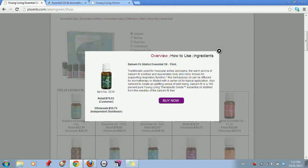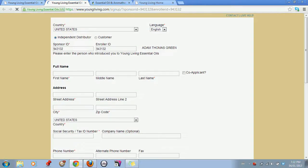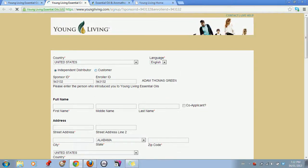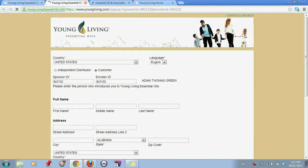Everything has a Buy Now button, and when you click it, it takes them through to the member enrollment page, which gives them the option of whether they want to enroll as a distributor or a wholesale customer, or just a regular customer. And it automatically fills in your enroller number. So those are found periodically throughout the entire page.